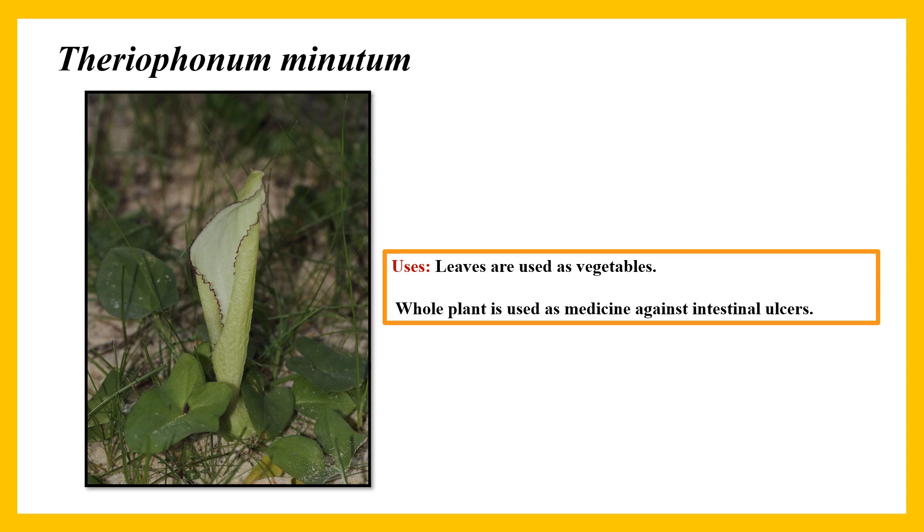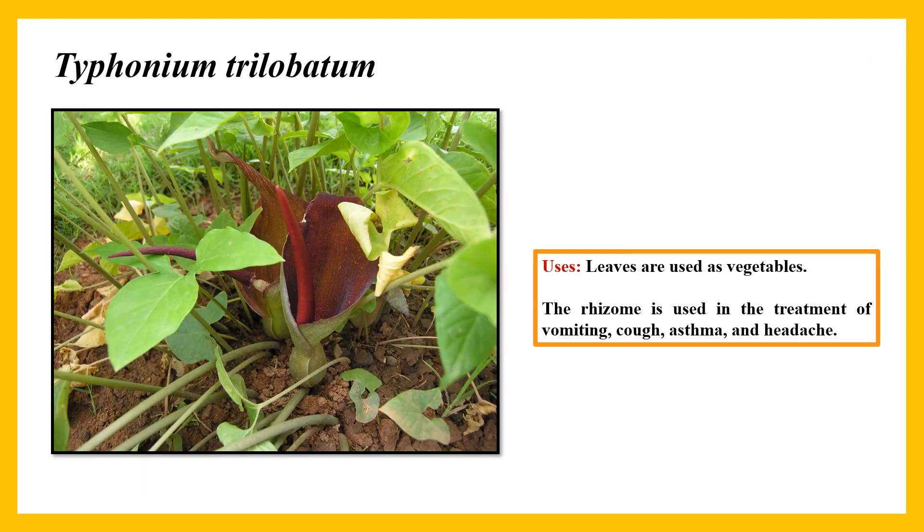Theriophonum minutum: leaves are used as a vegetable and the whole plant is used as medicine against intestinal ulcers. Typhonium trilobatum: leaves are used as a vegetable and it is also used for ornamental purposes. The rhizome is used in the treatment of vomiting, cough, asthma, and headache.